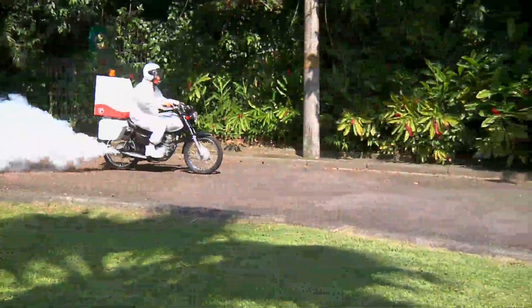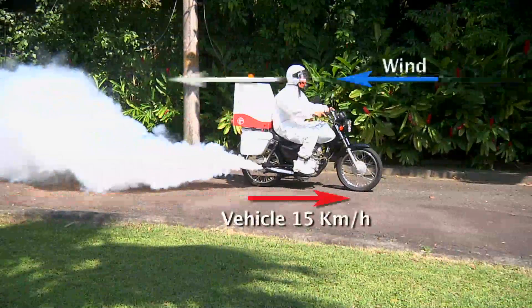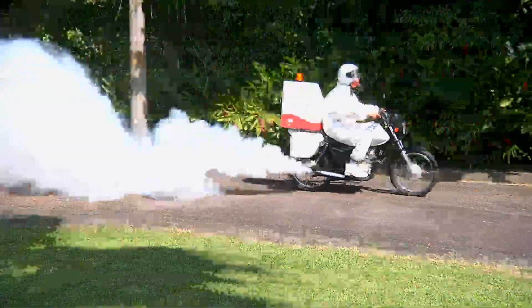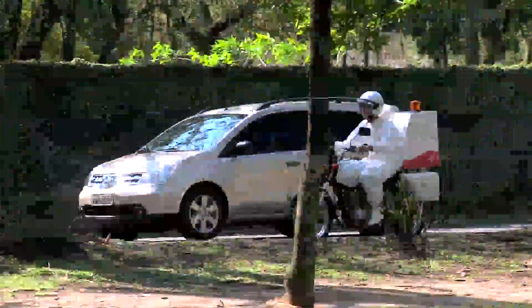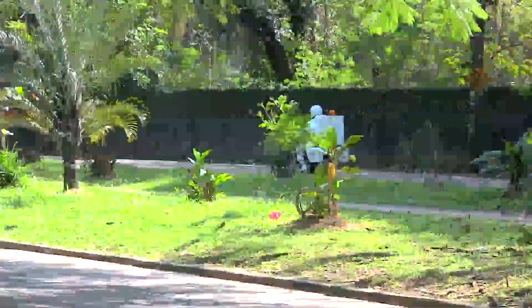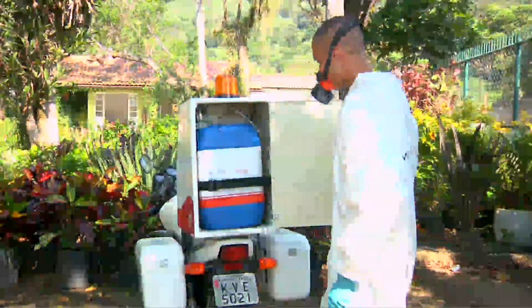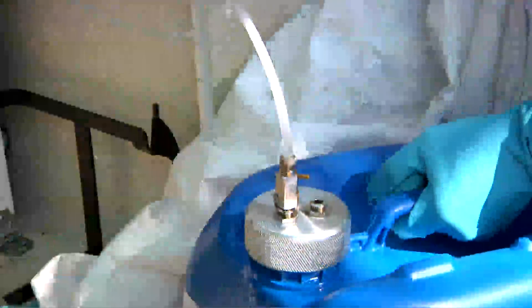The application technique offers total protection to the operator. The system does not prevent the motorcycle from being used for transportation. The insecticide is stored in a 25-liter plastic container, and a self-coupling system facilitates refilling.